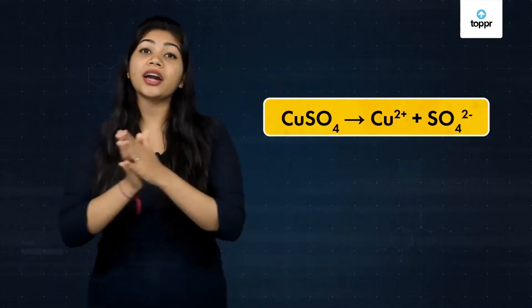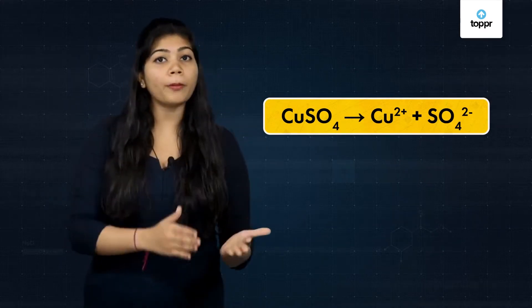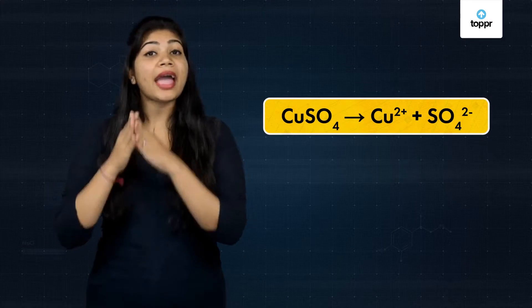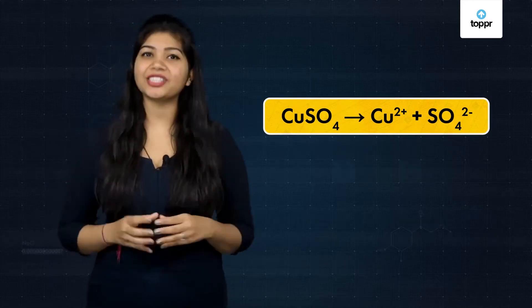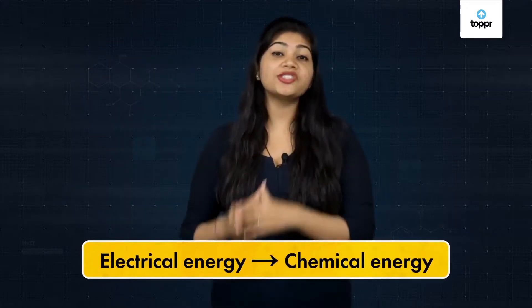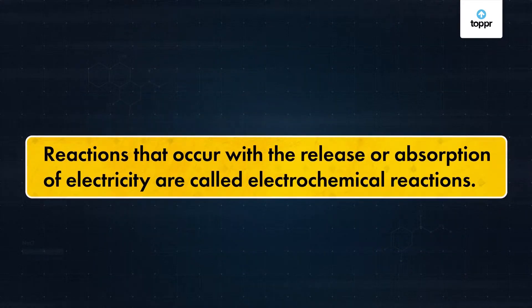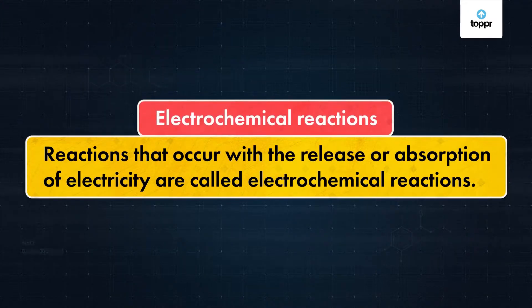For instance, when electric current is passed through copper sulphate solution, it breaks into copper and sulphate ions. These reactions are applied in many places, such as refining metals. Here, electrical energy is converted into chemical energy. So, the reactions that occur with the release or absorption of electrical energy are called electrochemical reactions.